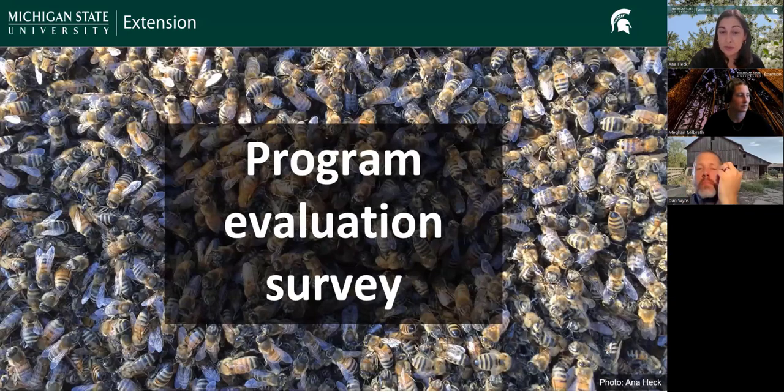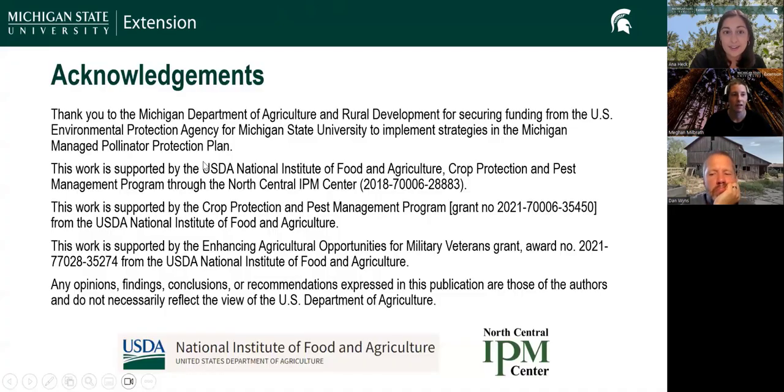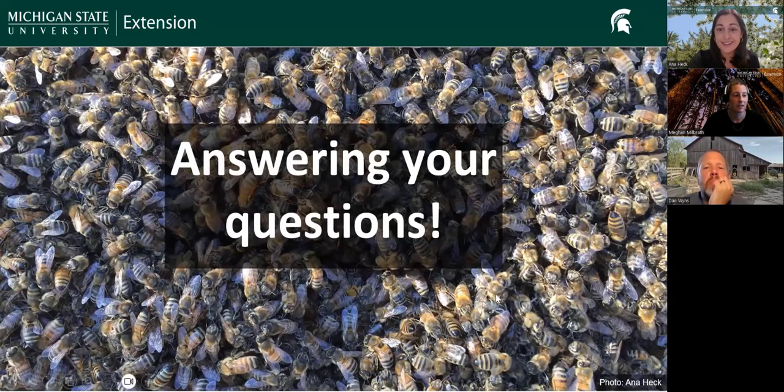After you close the Zoom window, you should see a program evaluation survey — it should also be sent in the email going out tomorrow. Thanks to the different programs and projects that support our work. Now we are ready to answer your questions.